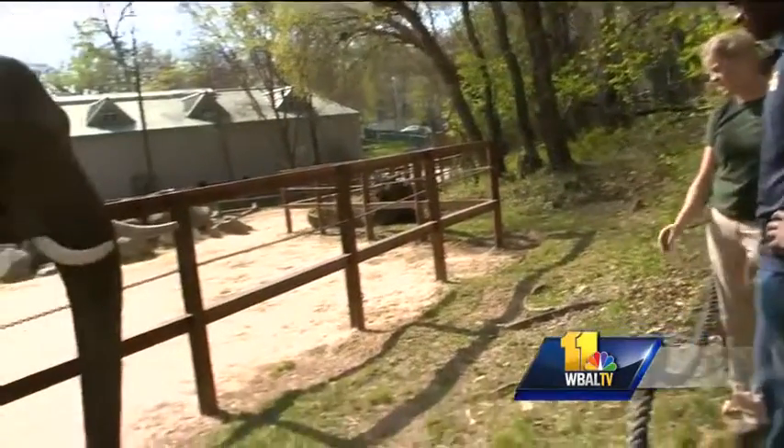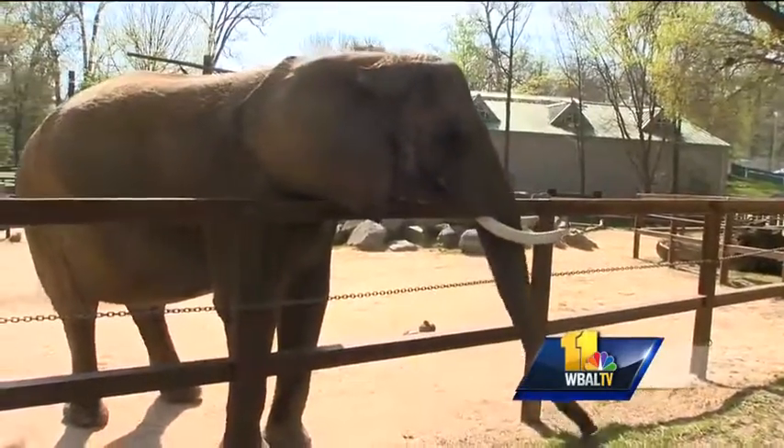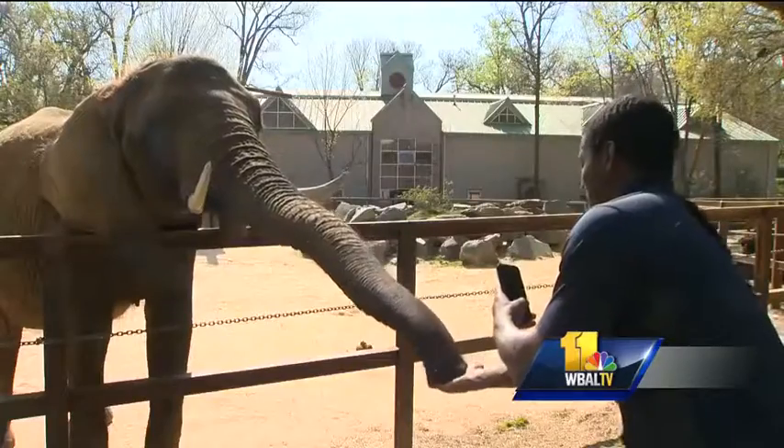Every morning there's a team out there to get it done. And at the end of the day, it's all for these guys. From the Maryland Zoo, Omar Jimenez, WBAL-TV 11 News.